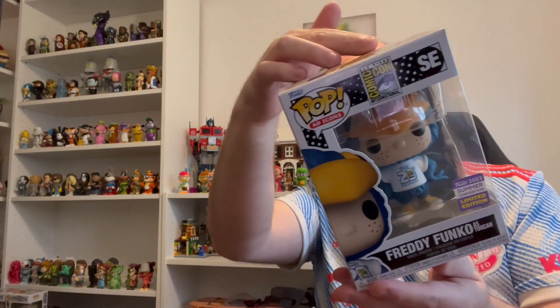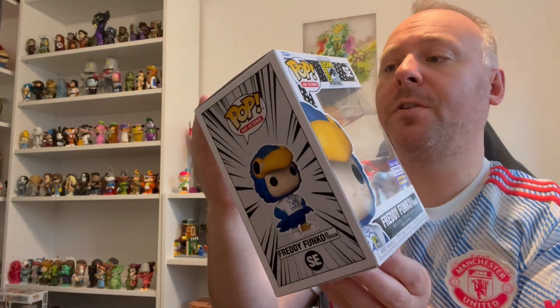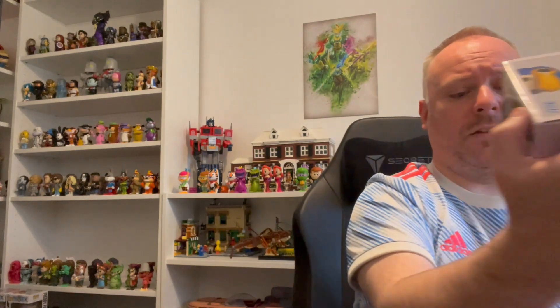There are a couple of other pops I didn't order yet as well - like the Rita Repulsa from Power Rangers and a few others I would like to get at some point, but I just went for the ones I really wanted initially. There are some good ones in here. We've got a Freddy as Toucan which is really nice - the box looks fairly good on that. There's just a bit of paper on the corner, just a slight tear there but nothing major. That's a really nice one - the convention Freddy. I think that one sold out actually, it's one of the few that did.